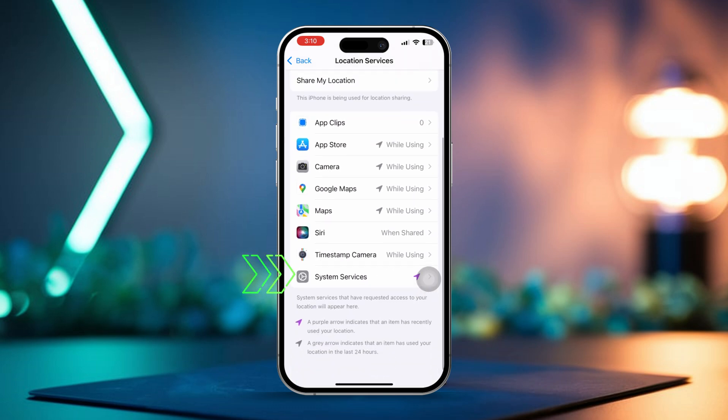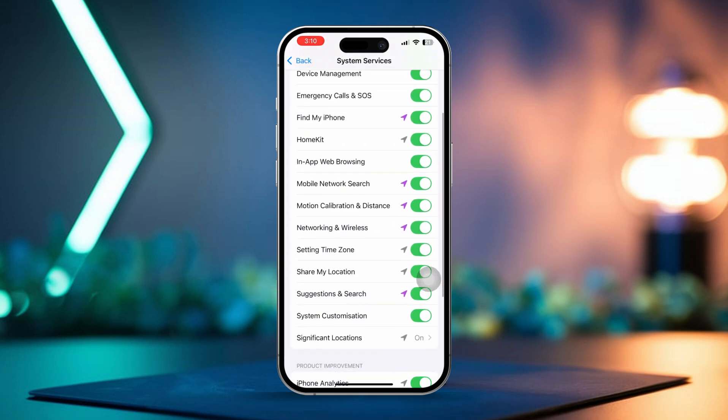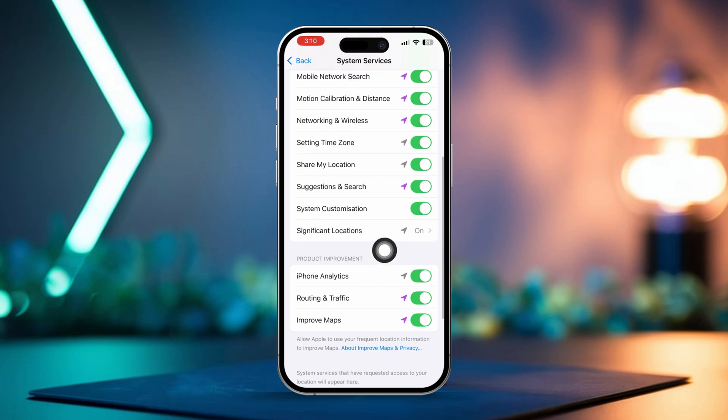Now scroll down and tap System Services. Ensure both System Customization and Significant Locations are turned on.